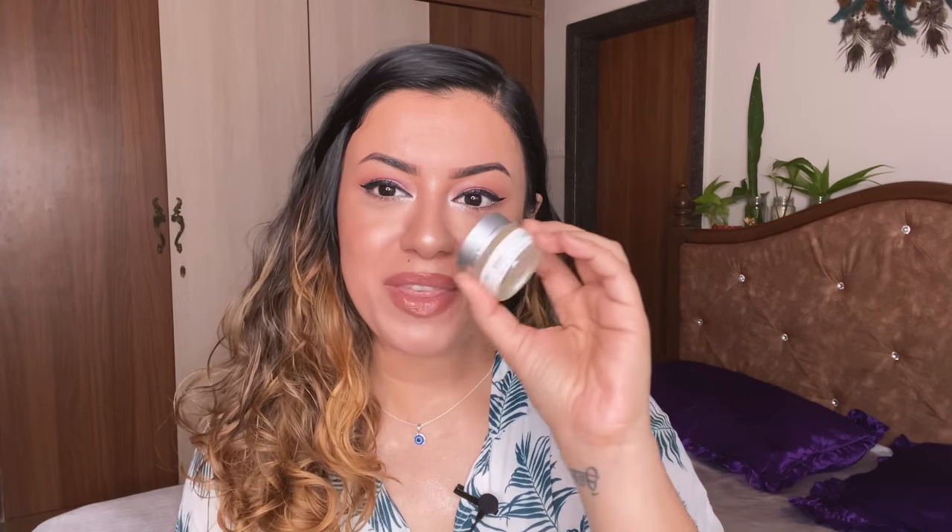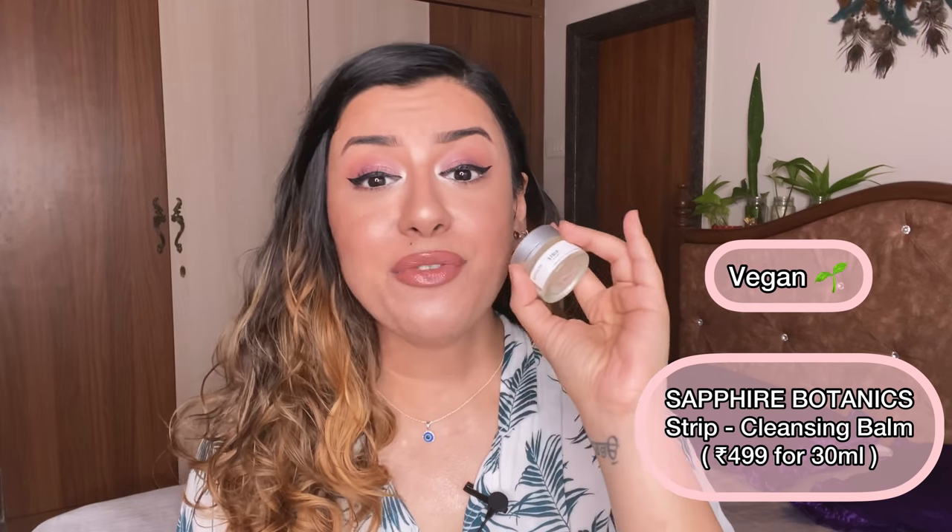The next one is a cleansing balm called Strip from Safari Botanics. I really like it — it gets the job done — but it just doesn't emulsify. I need my makeup remover balms to emulsify because it saves time from cleaning with a wet cloth. If it emulsified I could just go in with micellar water or a face wash. I've been wanting to purchase it but keep holding back for that one reason — I'm still torn.